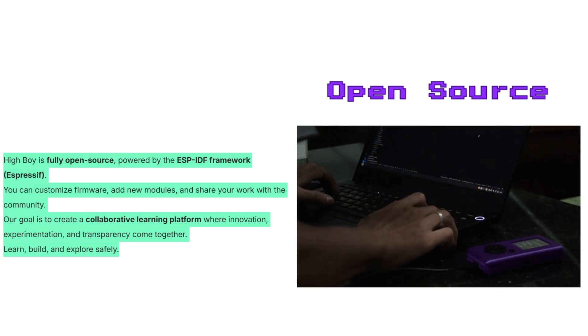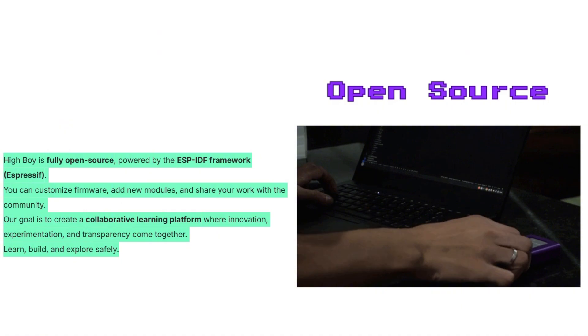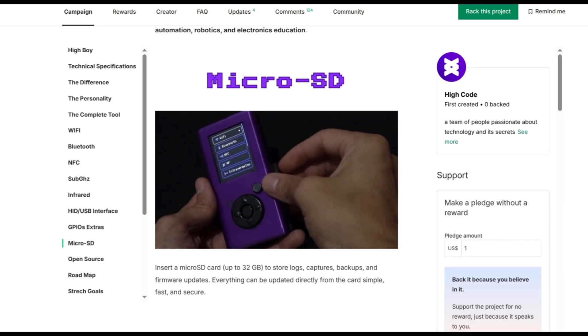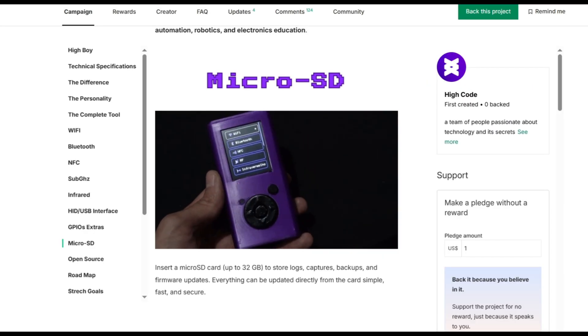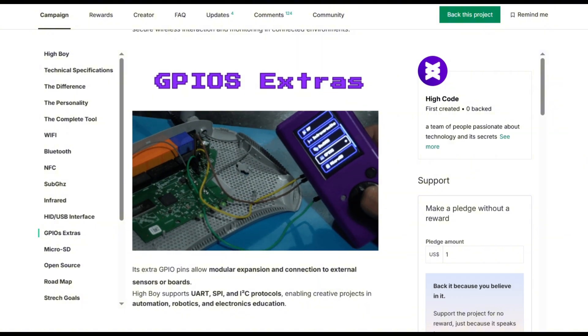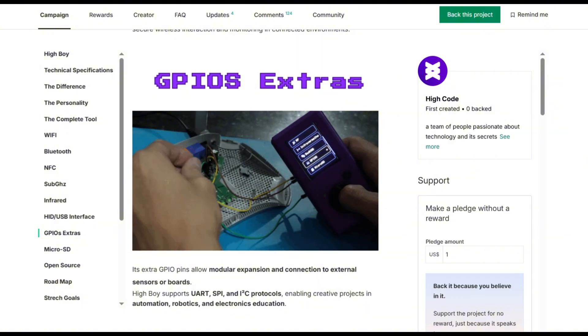It's important to understand what HiBoy is and isn't. This device was created for learning, exploring, and creating. It's fully legal and designed for educational, research, and development purposes. The firmware and hardware do not include illegal functionalities like signal jamming, brute force, or attacks that compromise other systems. HiBoy is not an attack tool. It's a knowledge platform meant to teach how systems work, promote safe experimentation, and encourage technological creativity.